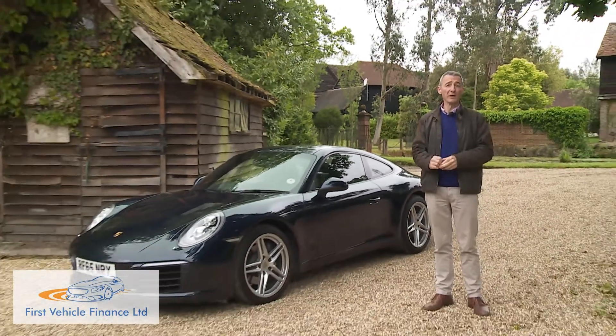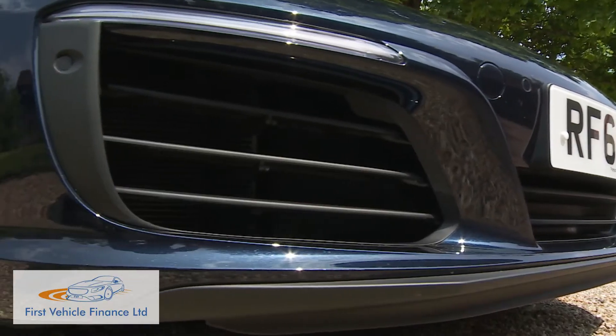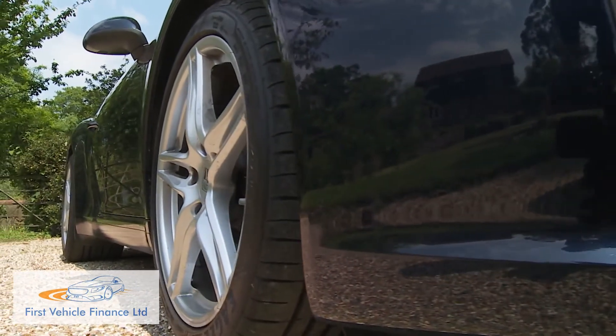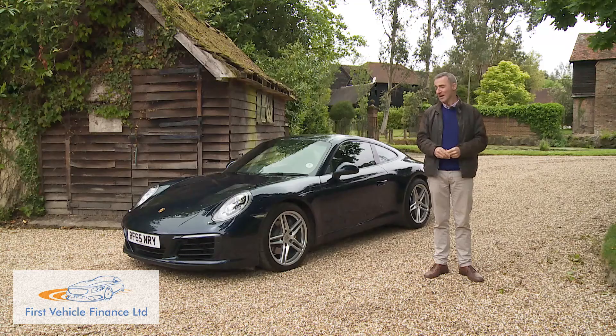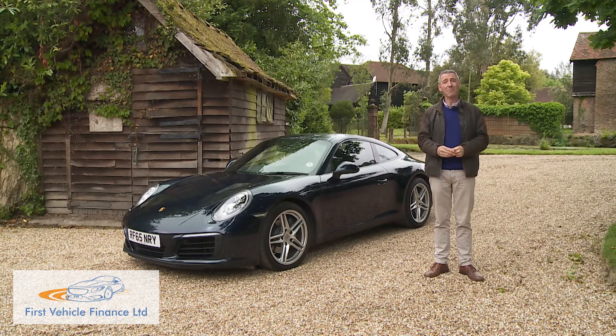In summary, what we have here is a worthy evolution of the world's longest-running sports car dynasty. Porsche is banking on the fact that the excellence of this 911 will help to simplify the decision over whether to commit to the significant outlay involved in buying it. If over 50 years of development has taught us anything, it's that you wouldn't bet against them succeeding in doing just that.